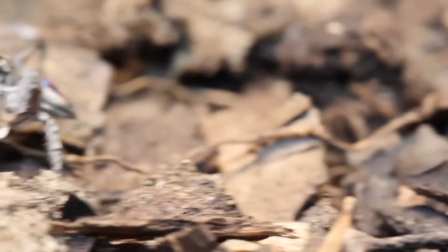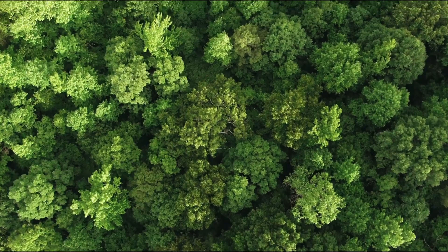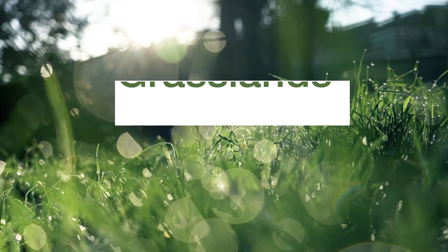Sparklemuffins are typically about the size of a grain of rice, and they are found in a variety of habitats, including forests, woodlands, and grasslands.